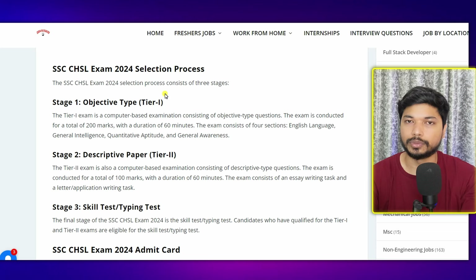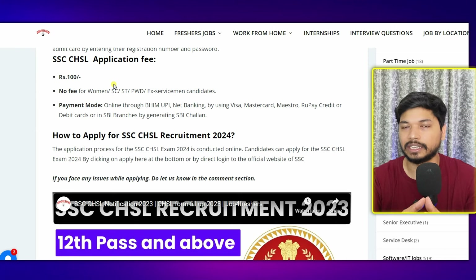For the selection process, you have to go through three stages. The first is an objective type exam, the second is a descriptive paper, and the third is a skill test or typing test. If you qualify the objective type test (Tier 1), you will be eligible for the Tier 2 descriptive test. If you qualify both, you will be eligible for the typing or skill test. The syllabus is available on the website jobforfreshers.co.in where you can also access previous year question papers.